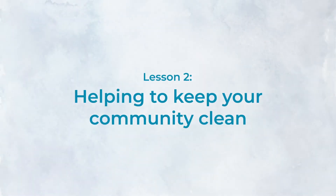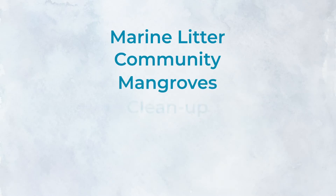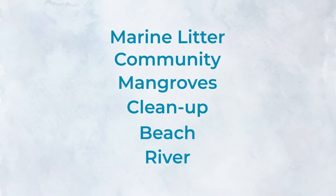Lesson 2: Helping to keep your community clean. The keywords of Lesson 2 are marine litter, community, mangroves, clean up, beach, and river. After this lesson, you will understand where marine litter comes from and how to keep your community free from litter.